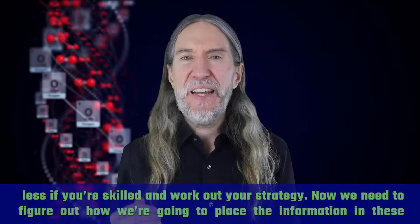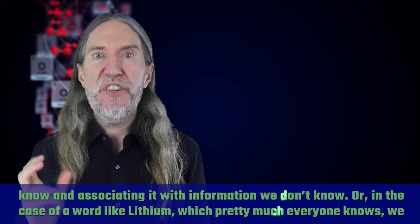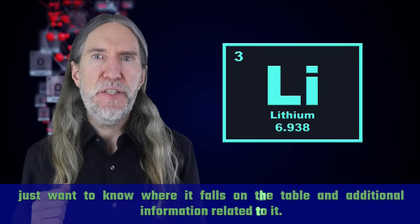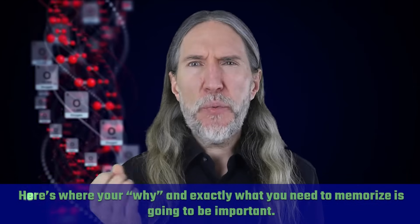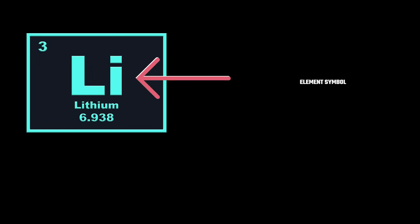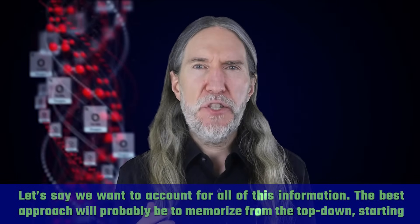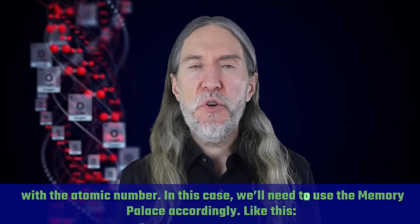Now we need to figure out how to place the information in these memory palaces. We do this through a process called elaborative encoding — a scientific term for taking information we already know and associating it with information we don't know. In the case of a word like lithium, we just want to know where it falls on the table and additional information related to it. If you're familiar with the pegword method, you might draw upon those skills. Let's take lithium as an example. On its periodic table listing, you have the atomic number, the element symbol, the full name, and the atomic mass.